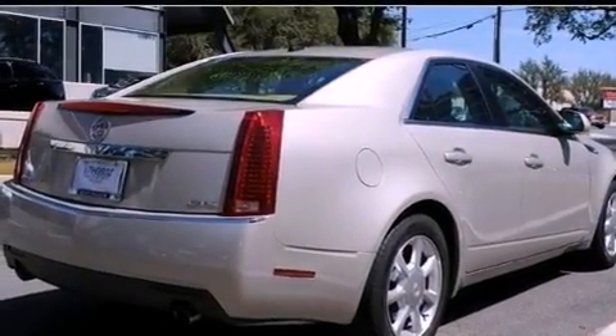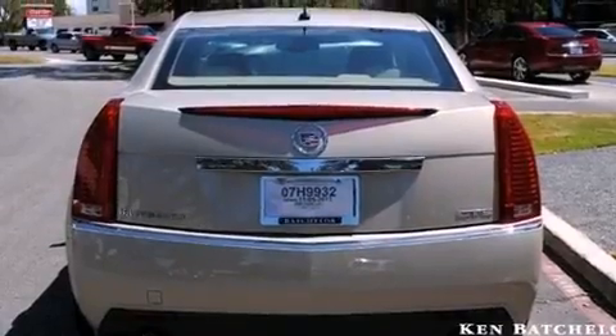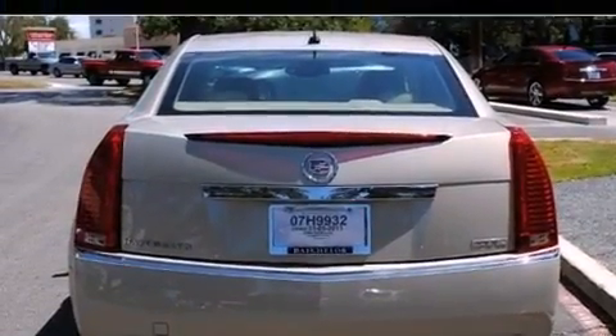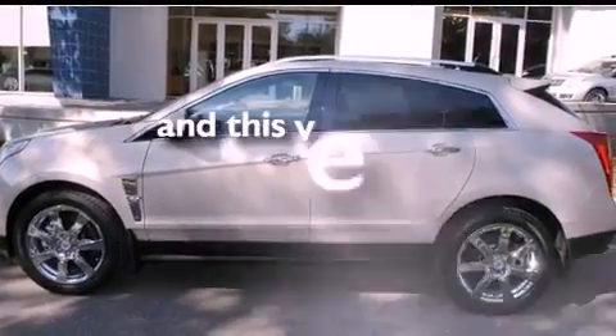Its top features include a sunroof, a power driver's seat, a navigation system, a DVD video player, leather seats, a limited slip differential, 20-inch wheels, a low tire pressure indicator, cruise control, and this vehicle has fewer than 16,000 miles on the odometer.